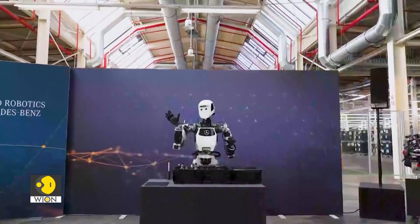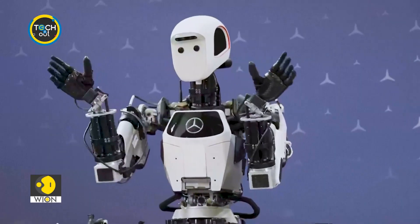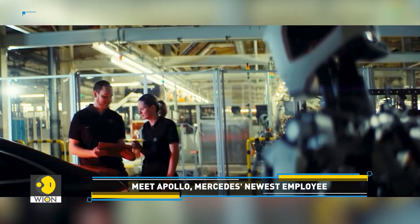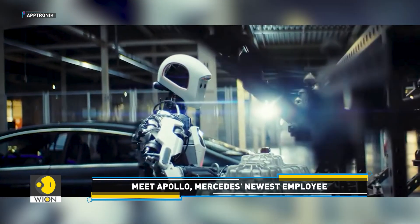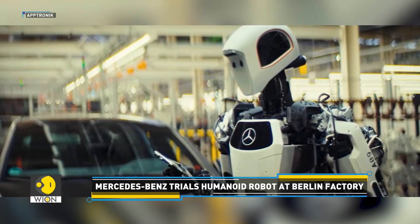Forget fixed machinery. Tech companies are working on innovations that might change how factories will look in the future. Meet Apollo, a humanoid robot designed specifically to support human workers. The robot has been put to use at the Mercedes-Benz factory in Berlin. Built by Aptronic, a US-based robotics company, Apollo is around 1.75 meters tall and weighs just under 75 kilograms.